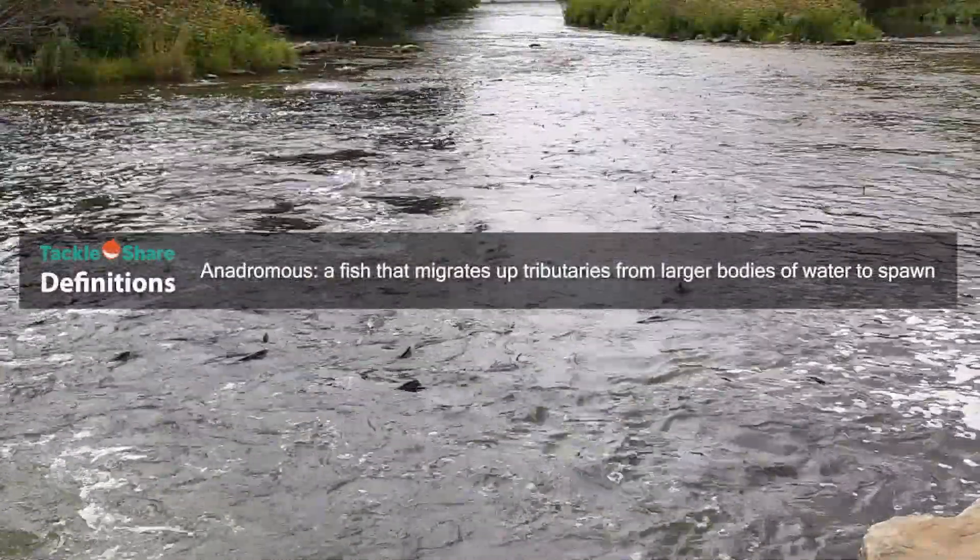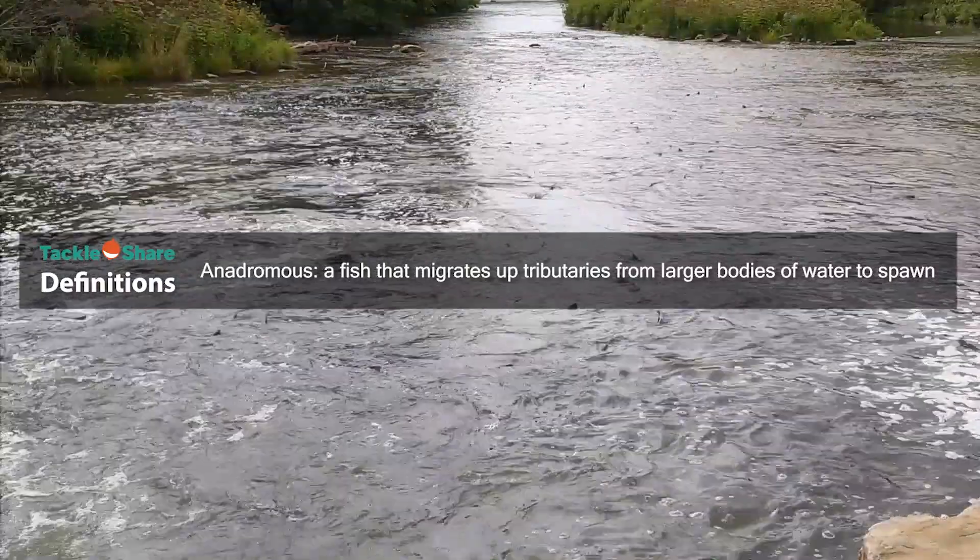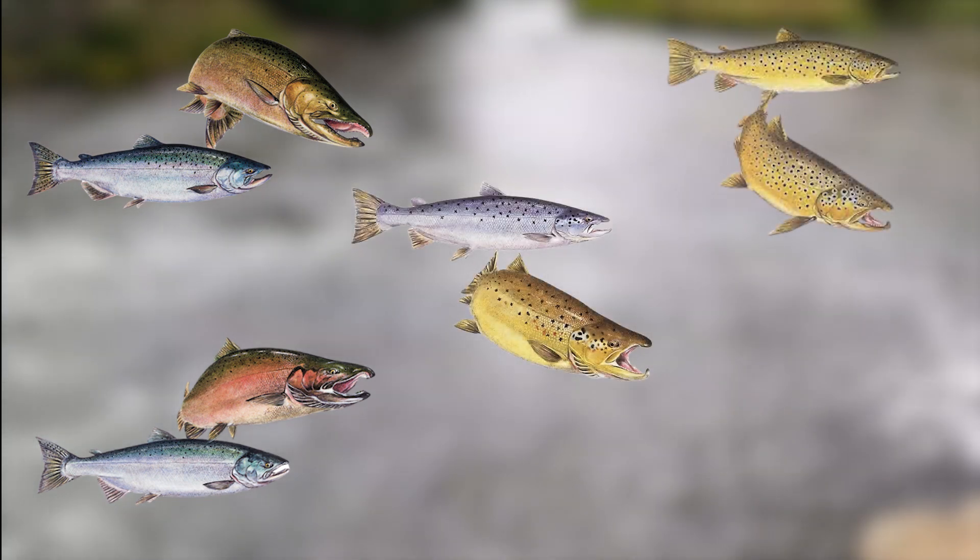The most commonly recognized species of these fish in Ontario are the Salmonidae species, namely Chinook salmon, Coho salmon, Atlantic salmon, brown trout, and rainbow trout.